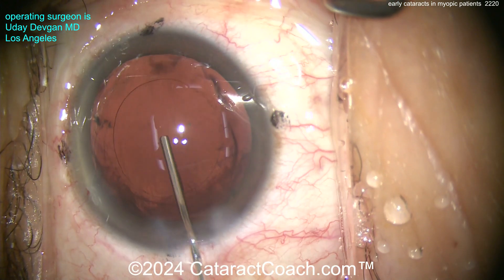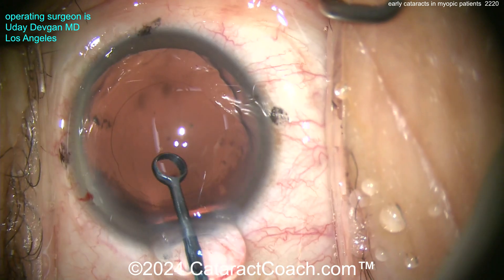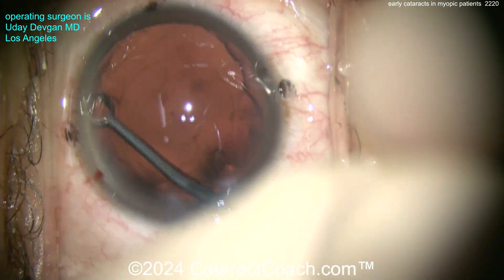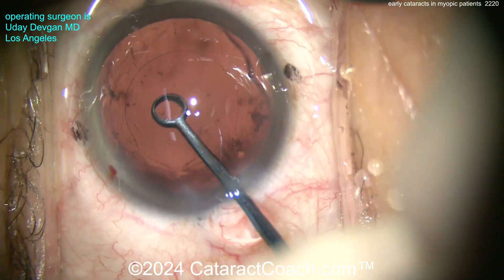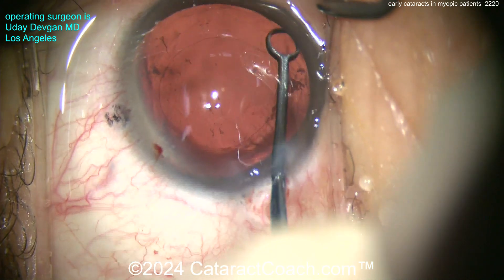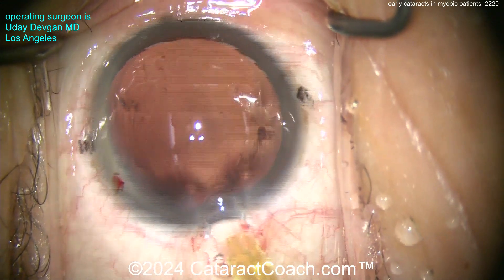These patients definitely get cataracts early. This patient has opted to target about minus 2 in both eyes. Why minus 2? Minus 2 is a focal point of about half a meter — that's 50 centimeters, or about 19 inches for our American friends. This patient spends a tremendous amount of time on a computer doing programming work, and the monitor is just about half a meter from his face, so we're aiming for minus 2.